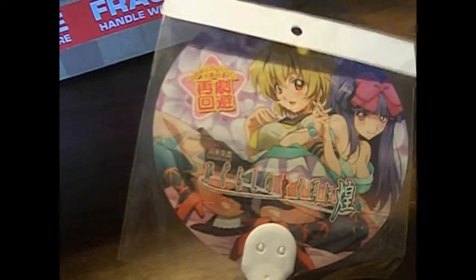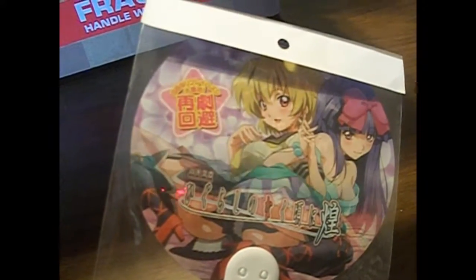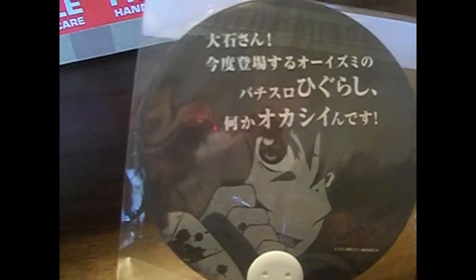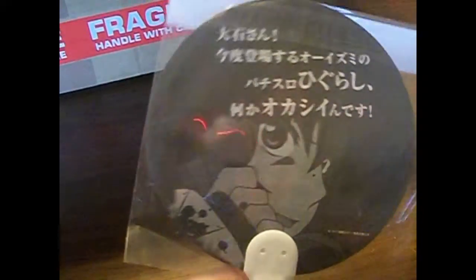The first thing is this cute little Higurashi fan — it changes. If you notice, Rika has boobs right here, so these are like the older versions of Rika and Satoko when they're in high school or something. I've never seen that in the anime, so I'm not exactly sure when that happens. I haven't seen all of Kira either — only the first two, I believe. And there's Keiichi; I believe this is his phone call to Oishi-san, the police cop. So that was really cool.